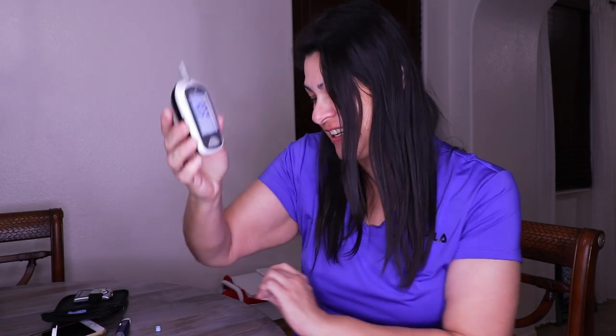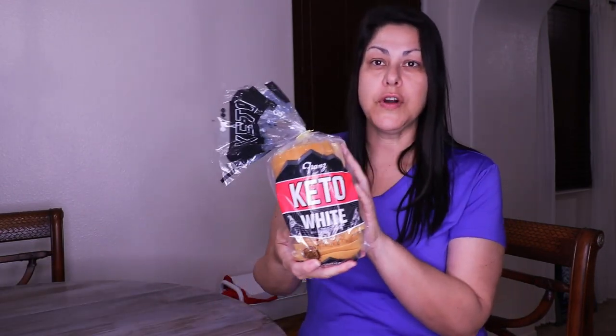It's already pretty high — 103 — that's where we're starting. So let's check out the Franz Keto Bread. I did try this yesterday — I couldn't help it — I wanted to give it a try before going into the blood glucose testing today. This is a white bread and it has kind of a sourdough smell to it, which I don't mind.